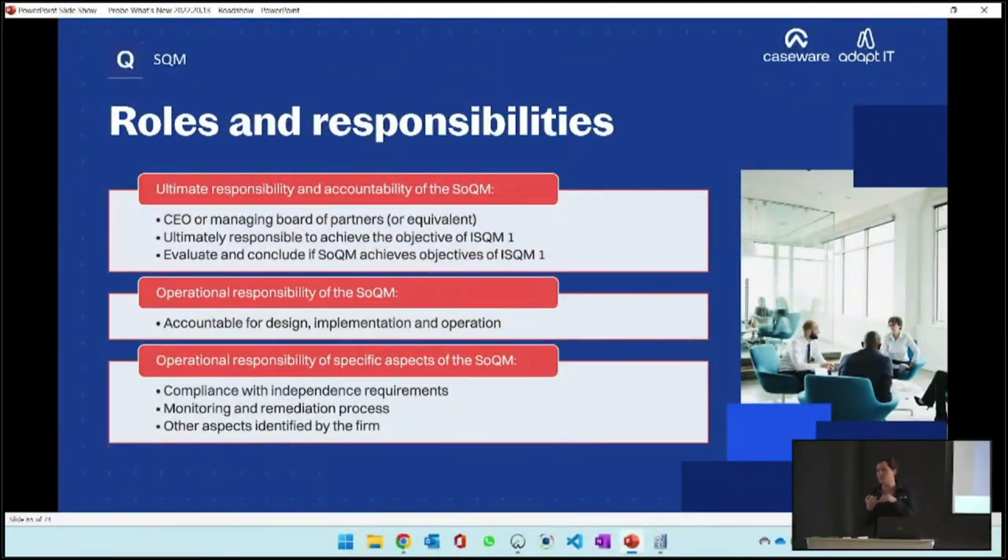What does operational mean? You're the person that's going to design and implement the system - whether in Excel, SQM, or whatever you decide. You'll make sure that all risks are identified and assessed. The standard says operational responsibility can be quite extensive, so it's possible to give elements of it to other individuals. For example, someone from outside doing your monitoring reviews would be operationally responsible for monitoring, or an ethics partner for compliance with ethical requirements.